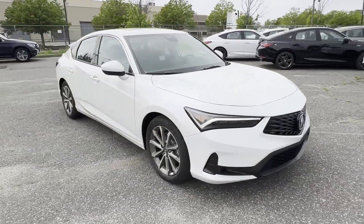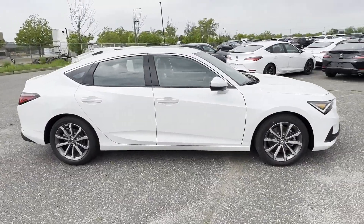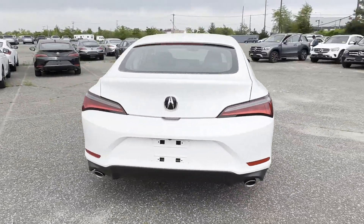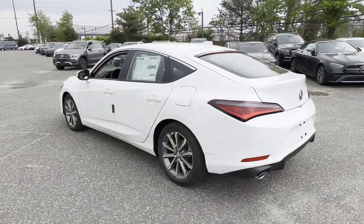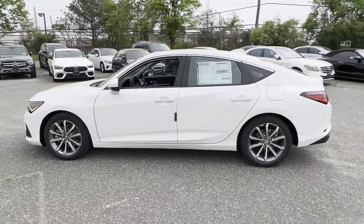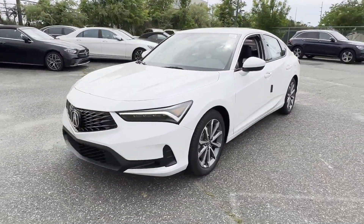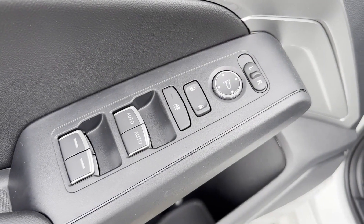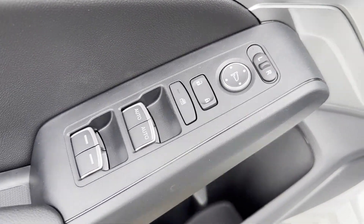2024 Acura Integra. This sedan combines safety and comfort with style and performance, designed with its driver and passengers in mind. Features include cross-traffic alert, lane keeping assist, lane departure warning, turbocharged engine, multi-zone air conditioning, and blind spot monitor.